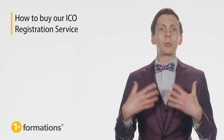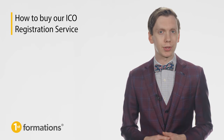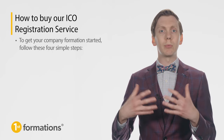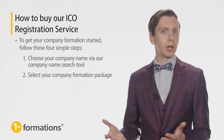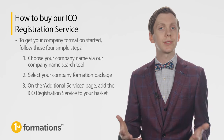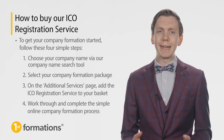Let's take a closer look at how to buy our registration service. If you have not yet started your business and are thinking of moving forward with a limited company, we can help you register your company with Companies House, the UK's Registrar of Companies, and take care of paying the data protection fee at the same time. To get your company formation started, follow these four simple steps: first, choose your company name via our company name search tool; second, select your company formation package, with prices starting from only £12.99; third, on the additional services page, add the ICO registration service to your basket, priced at £79.99; and finally, work through and complete the simple online company formation process. Once your company is formed, your ICO registration questionnaire will be sent to you in your order fulfilment email.